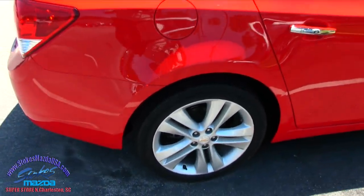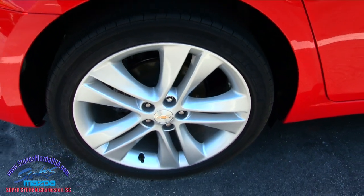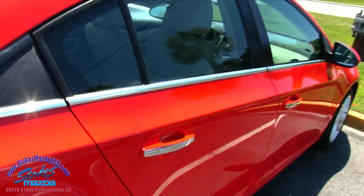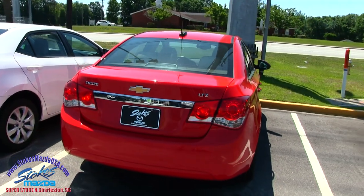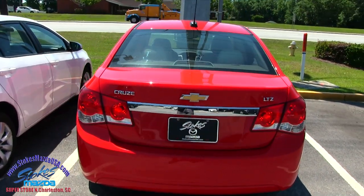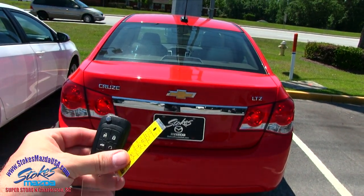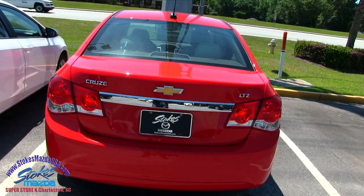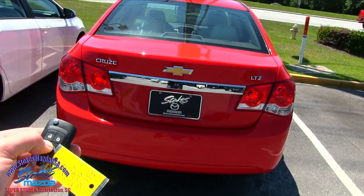Back tires are looking good as we can see here. Pretty big wheel too — you've got a 17-inch alloy wheel by Chevrolet. Rear end's looking good. Also have a backup camera right in the rear of the Chevy Cruze so you can see exactly what's going on. Here's the key — you also have remote start, which I used a few minutes ago to crank it up on this hot May day.